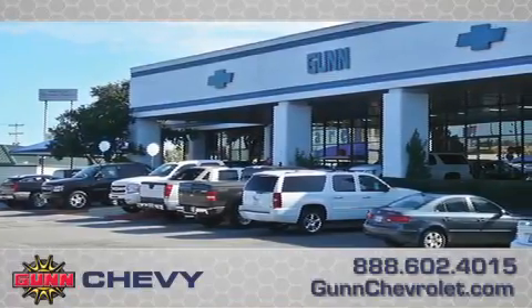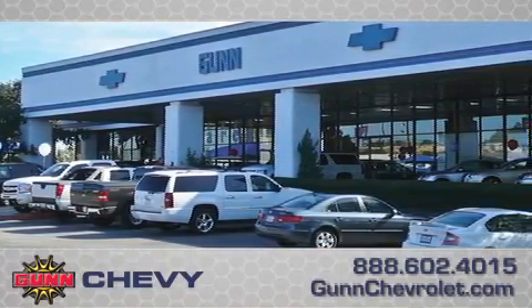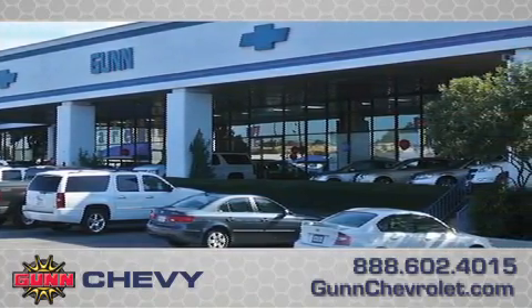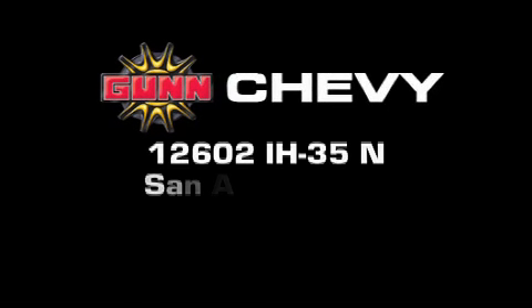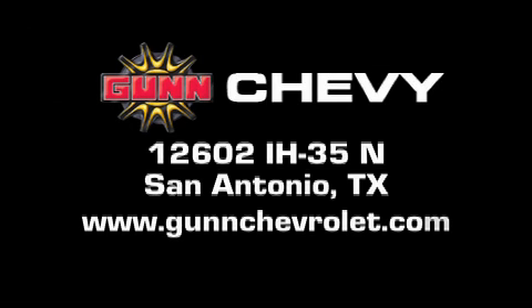Call Gunn Chevrolet today to arrange for a closer look at our entire inventory and find out why Gunn's one simple price is simply better. Remember to ask about our 48-hour return policy and no-hassle way of doing business. Gunn Chevrolet is located at 12602 Interstate Highway 35 North in San Antonio. Visit us online at www.gunchevrolet.com.